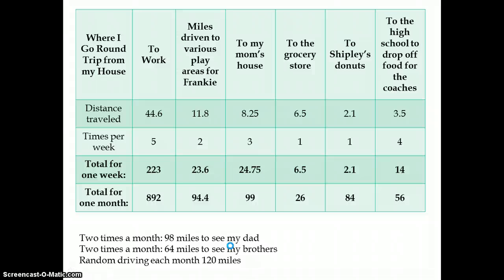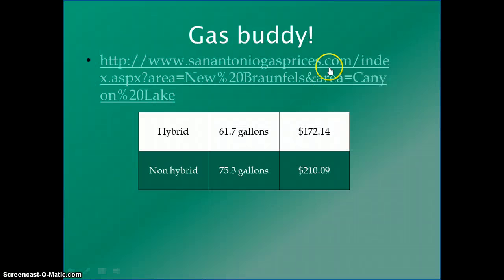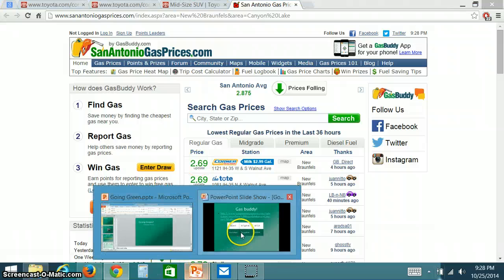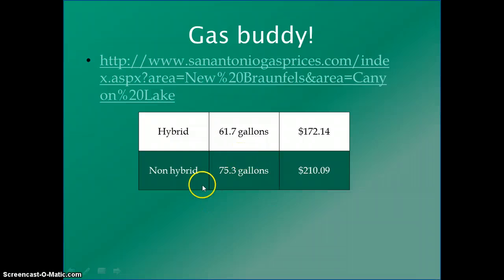Ms. Bryant gave me a chart listing where she goes each month. I calculated the total miles per week, multiplied that by 4, and added in smaller monthly mileage, finding that her total mileage per month is 1,695.4 miles. I then went to GasBuddy.com and found the cheapest gas in the area at $2.69, which allowed me to calculate monthly gas costs: $172.14 for the hybrid and $210.09 for the non-hybrid.